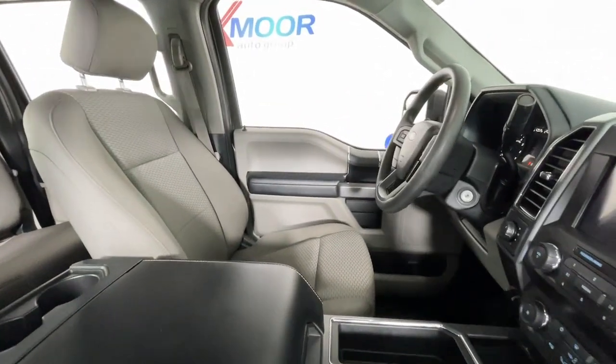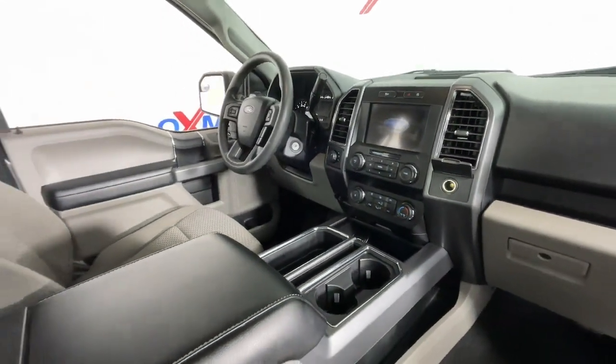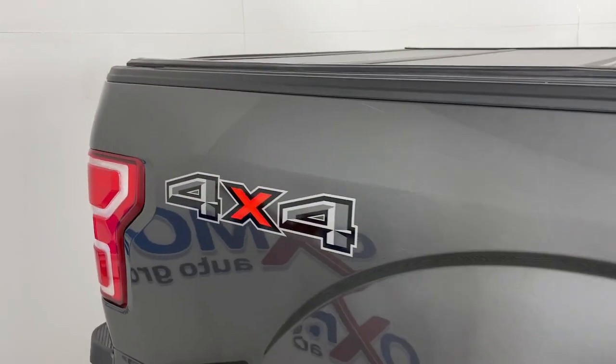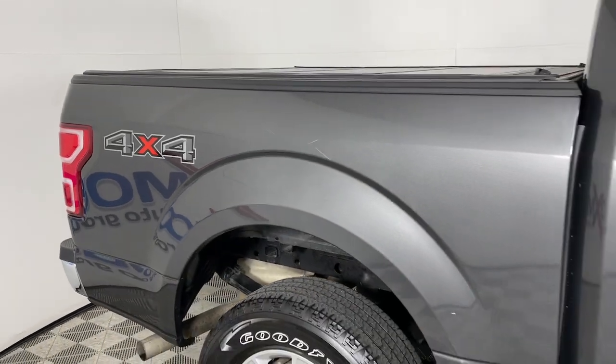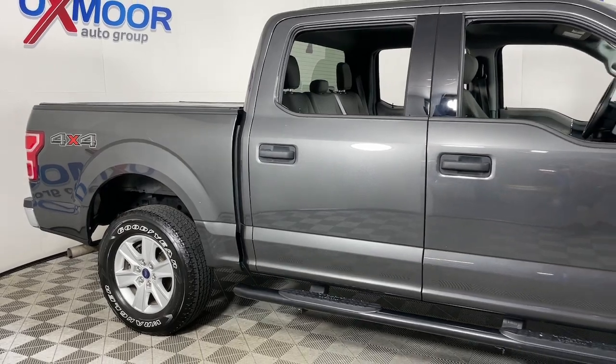Apple CarPlay and/or Android Auto. All-wheel drive. Keyless entry. Heated driver's seat. Fog lamps. Backup camera. Satellite radio. Steering wheel audio controls. Alarm. Aluminum wheels.